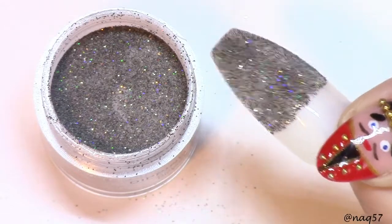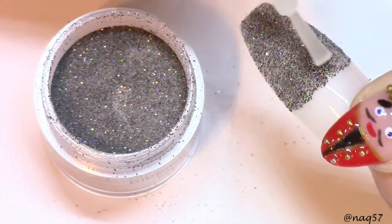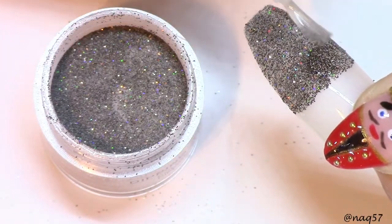Since my tip is white, I'm going to go ahead and dip the black one twice.